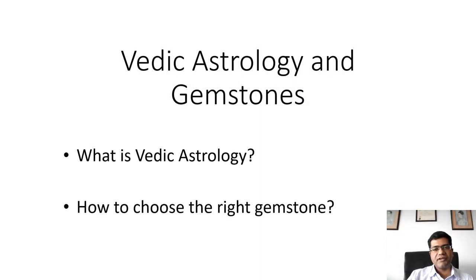What is Vedic Astrology and how do you choose the right gemstone? In today's comprehensive video I'm going to discuss both these topics in full detail — explaining the principles of Vedic Astrology, the reason why people believe in it, and then once a gemstone is recommended, how to buy that right gemstone based on the four C's plus OT principles as gemologists.